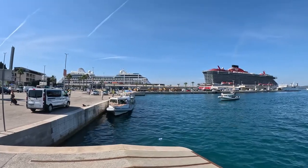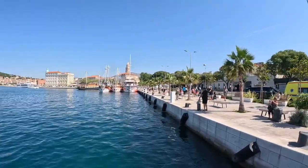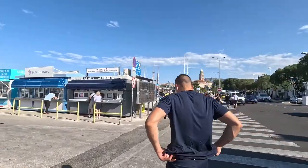The ferry port in Split is fairly large, with about 25 berths for catamarans and ferries departing to all the nearby islands. However, all the berths for Hvar can be found on a pier called Gat Svetopetra, located right in the middle of the port and listed on the screen showing all the upcoming ferry departures.